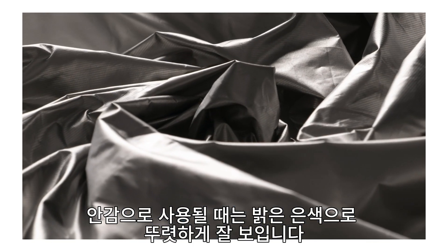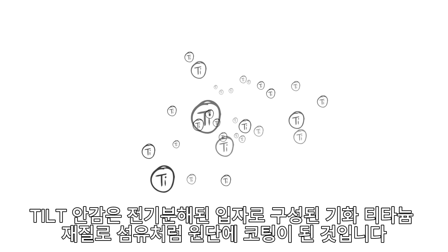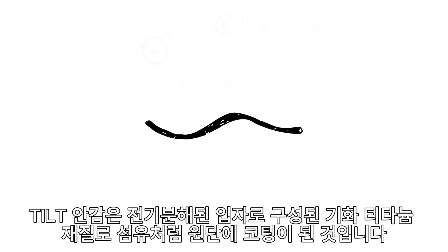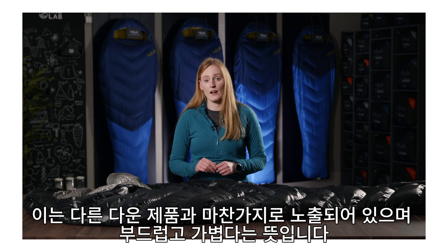When used as a lining, this is visible as bright silver. This TILT lining is made by vaporising titanium, charging the particles, which then coats the fabric at fibre level. This means that the lining is still as open, soft and light as any other downproof material.